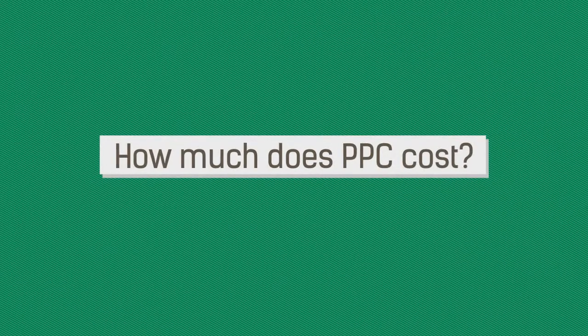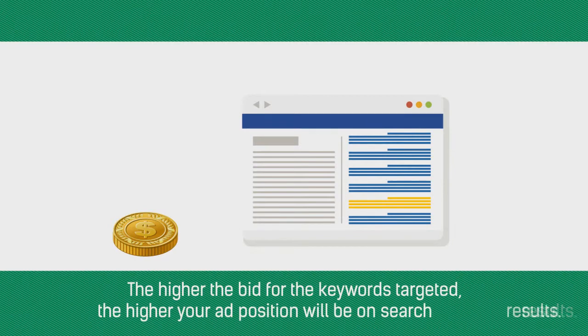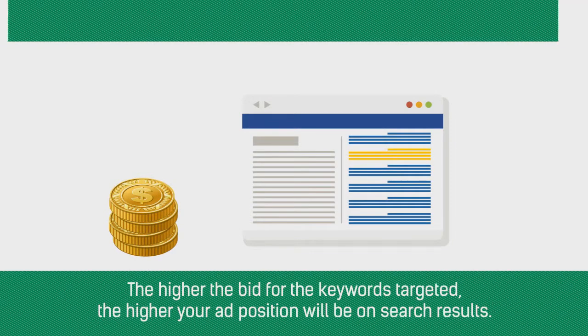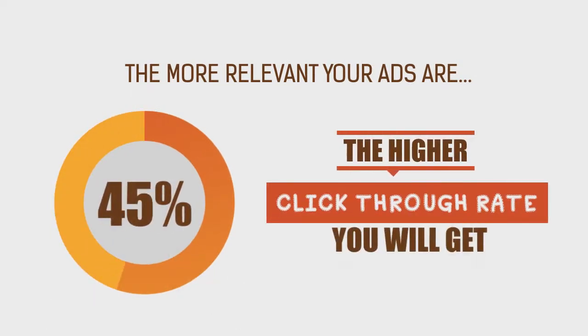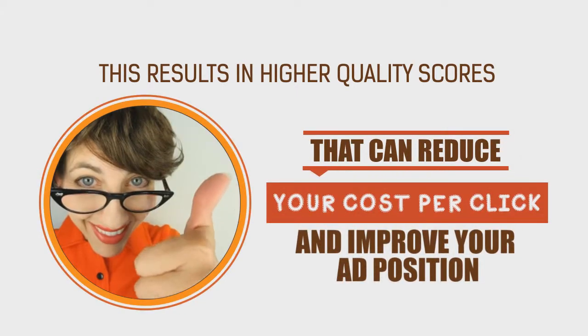How much does PPC cost? The price paid each time someone clicks on your ad is set by a bid. The higher the bid for the keywords targeted, the higher your ad position will be on search results. The more relevant your ads are, the higher click-through rate you will get. This results in higher quality scores that can reduce your cost per click and improve your ad position.